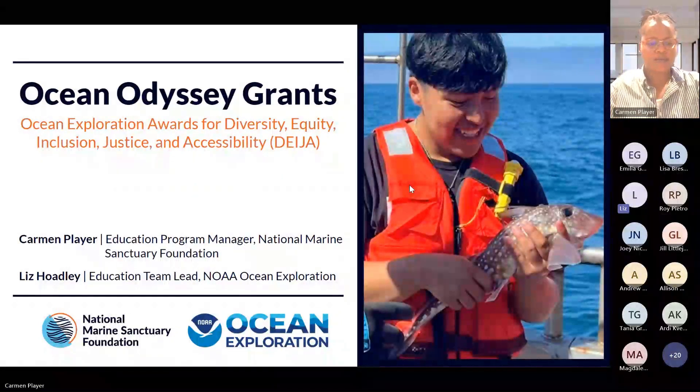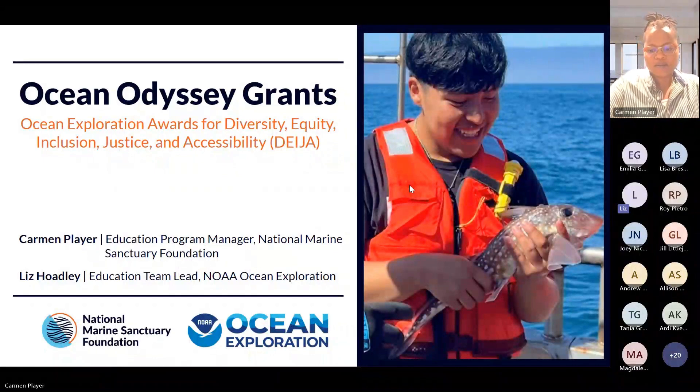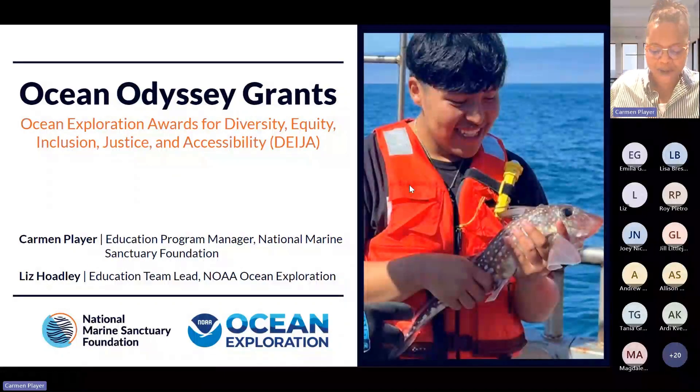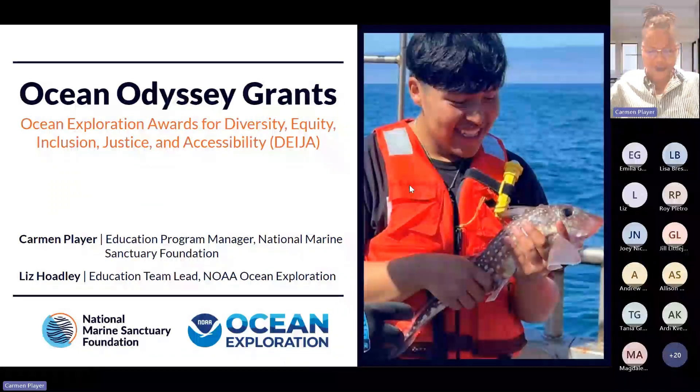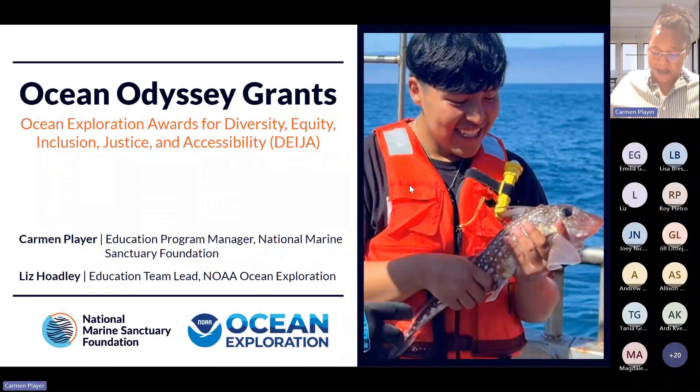Hi everyone, I'm Liz Hobley. I'm the Education Team Lead at NOAA Ocean Exploration. My pronouns are she, her. Thank you in advance for your grace and compassion. This is our first webinar, so I'm going to move towards sharing the actual screen view of our PowerPoint. So we're going to jump right into it.